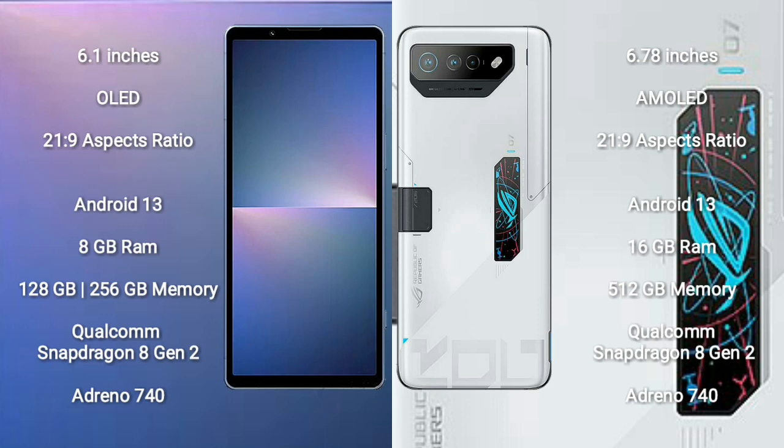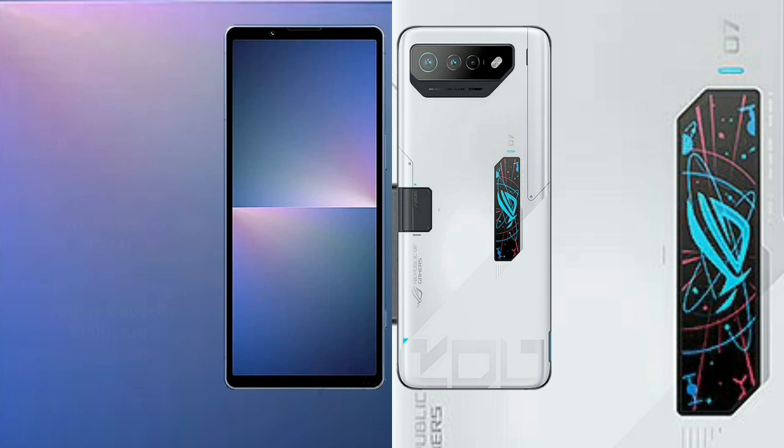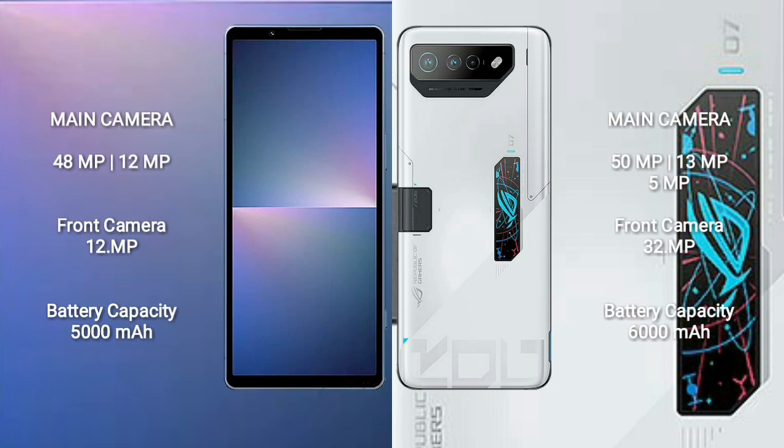ASUS ROG Phone 7 Ultimate comes with 16GB RAM and 512GB internal storage, Qualcomm Snapdragon 8 Gen 2 processor and GPU Adreno 740. Sony Xperia 5 Mark 5 features a dual rear camera setup: 48 megapixel plus 12 megapixel, and a 12 megapixel front camera.